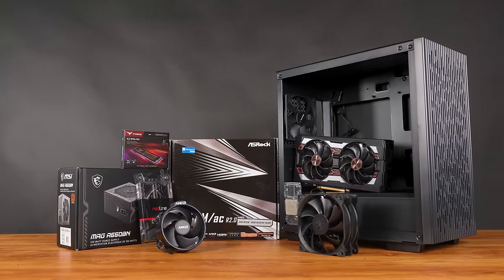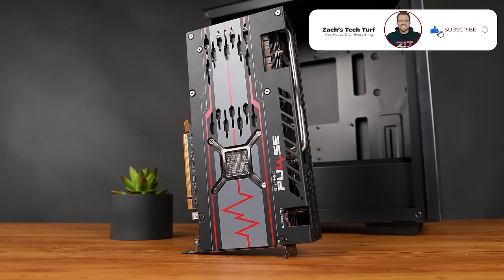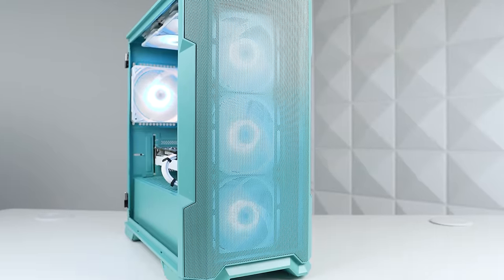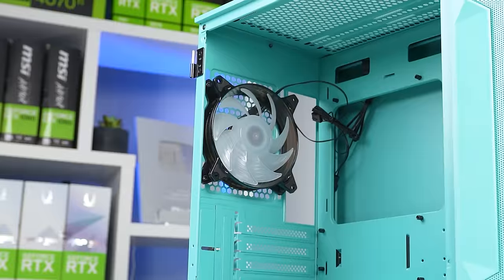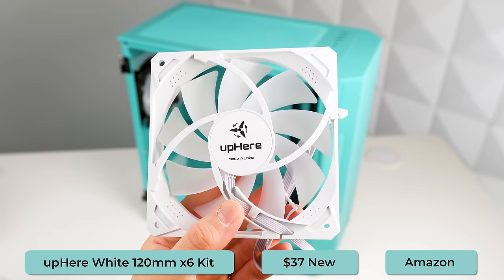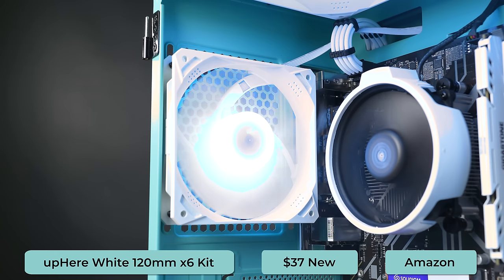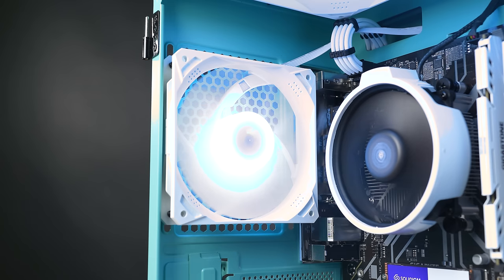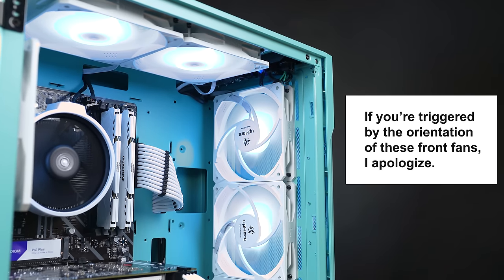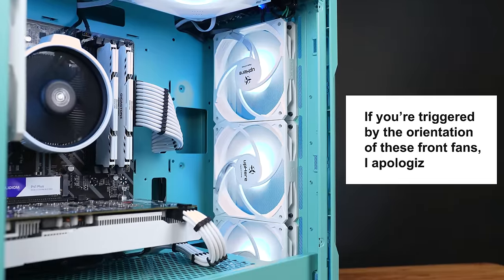Next week we're releasing a pure performance, no aesthetics build and that'll definitely have the 5700 XT in there, so make sure you subscribe if you want to see a build like that. And speaking of aesthetics, I almost forgot about the case fans. The Vitru M03 only comes with one black RGB fan, which honestly looks pretty ugly and out of place, so I uninstalled that and used a full six-pack of white RGB fans, which you can buy for $37. They aren't PWM so you don't get full control, but they all plug into one single hub, so cable management isn't a nightmare and you can control the colors with the remote.